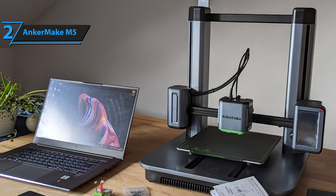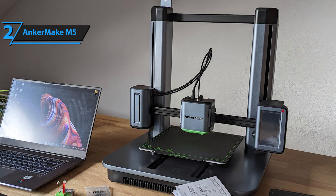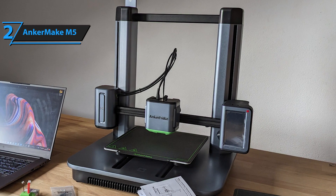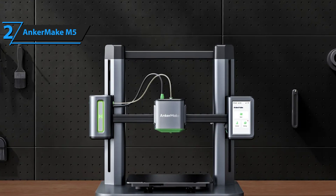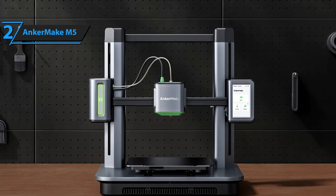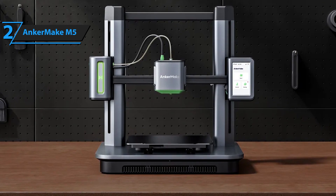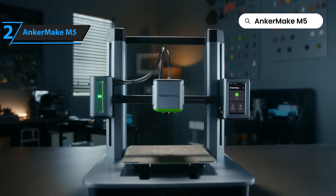With real-time notifications that automatically halt printing upon detecting errors, the M5 saves both time and filament. Common issues such as print bed adhesion problems, filament tangles, or extruder blockages trigger these alerts. The M5's design, featuring an integrated die-cast aluminum alloy structure and a unique Z-axis design, enhances the base's weight, effectively lowering the machine's center of gravity. This results in more stable printing at high speeds and turbo acceleration, reducing setup errors and improving overall printer accuracy.